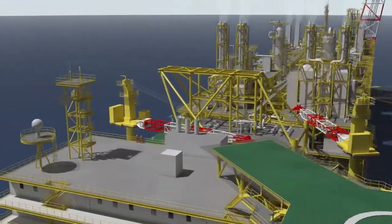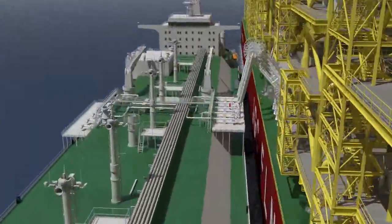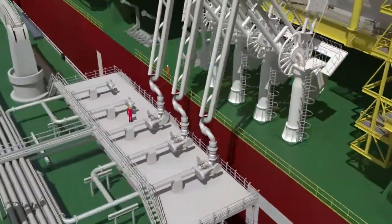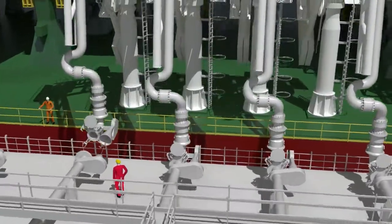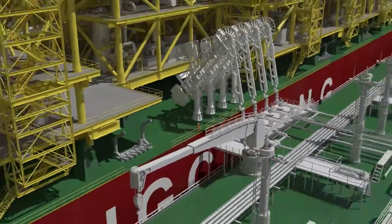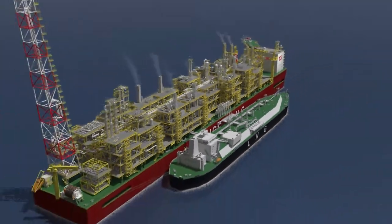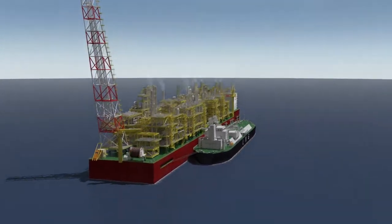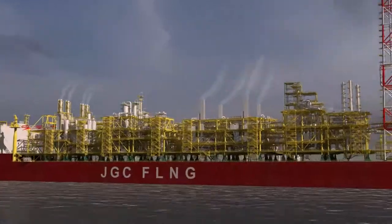JGC has a proven record of achieving high availability, high reliability and ease of operation and maintenance. These standards are adopted for FLNG projects. From stable operation at sea to the safe offloading of the LNG product, JGC Corporation contributes to the monetization of stranded subsea gas reserves as a precious global resource.